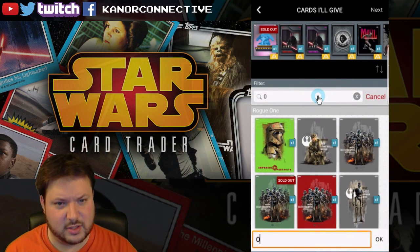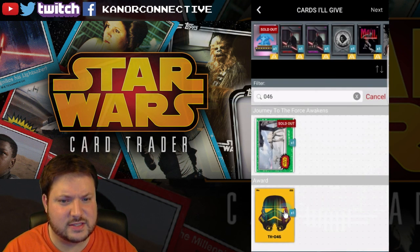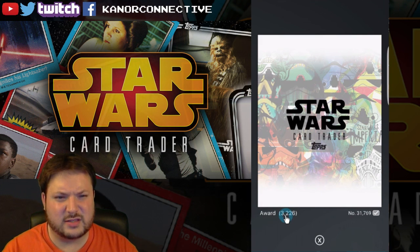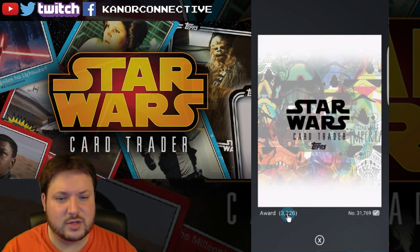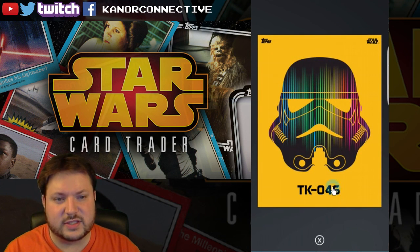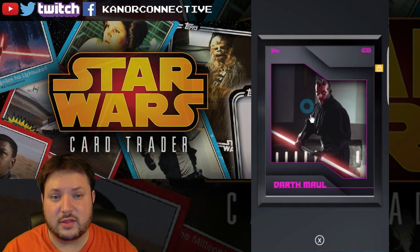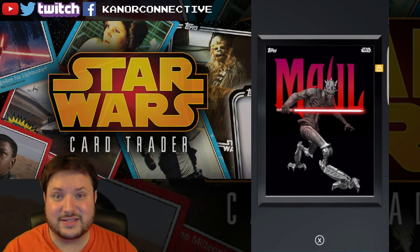The last card is part of the TK set — this is TK046. The card count is 3226 and the keyword for this one is '46'. So to recap all keywords: Max, Darth, Maul, 1999, Saber, Finn, Cassian, Bodie, Dud, and 46.